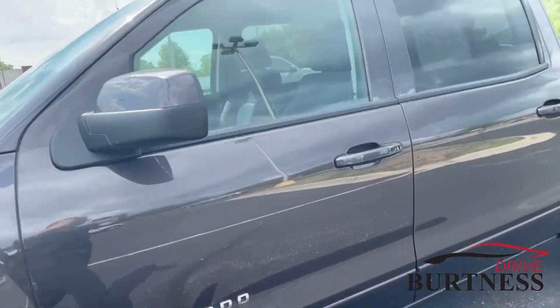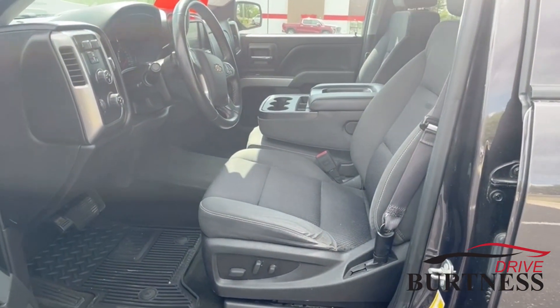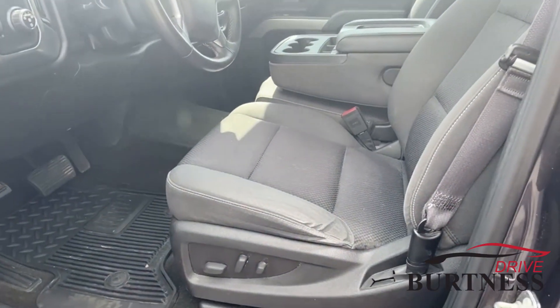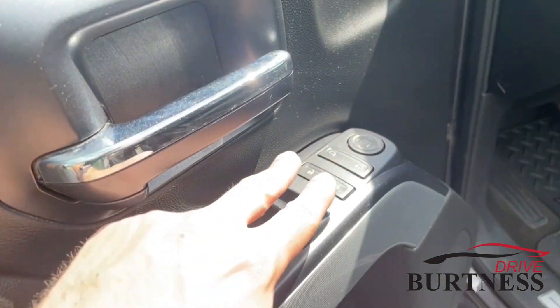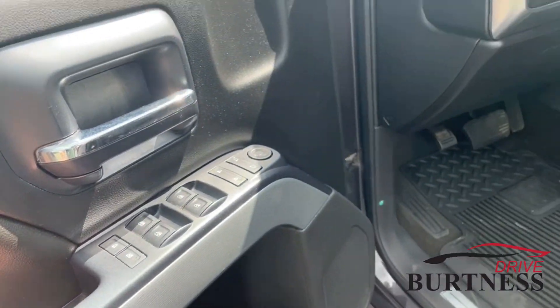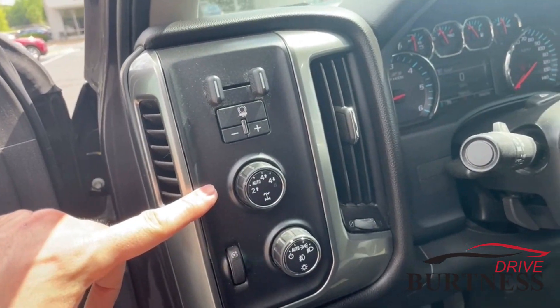On the inside, it does have the bench seat so you can sit three people across. It does have power seats and all your power window options. It also has the integrated trailer brake controller and four-wheel drive.